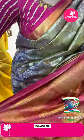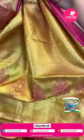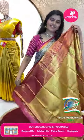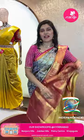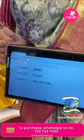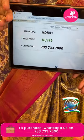Here is the pallu for this beautiful saree — complete golden tissue with cross lines and big big putters. The tissue blouse is in brocade style with thick borders. Item code HD801 and offer price ₹18,399.